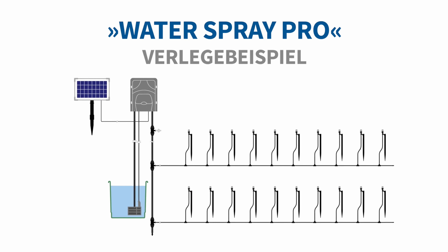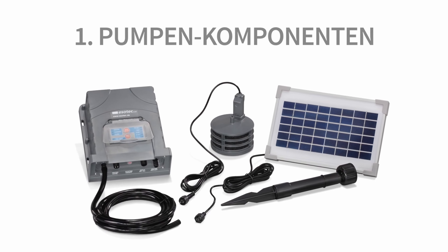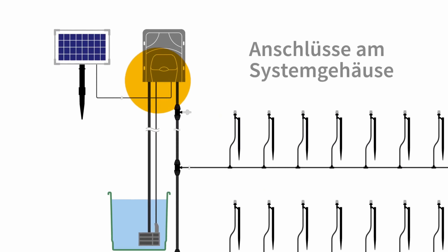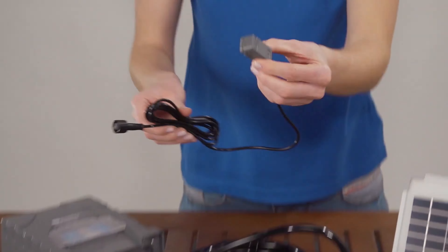With hose irrigation systems, the water is sprayed directly onto the plants with the help of a hose. Irrigation systems with a hose are suitable especially for large gardens. There are many different irrigation systems and solutions at many different price points.